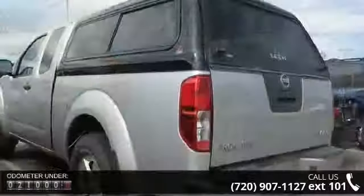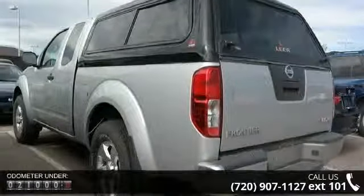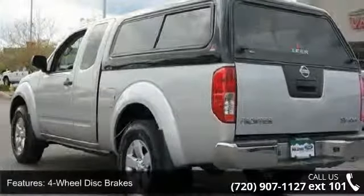Some of the top features included with this vehicle are 4-wheel disc brakes, AC, ABS, adjustable steering wheel, aluminum wheels, auxiliary audio input, bed liner, Bluetooth connection, and brilliant silver exterior.